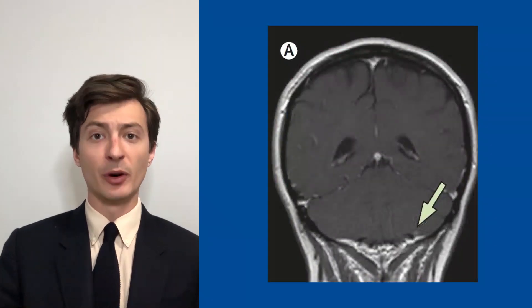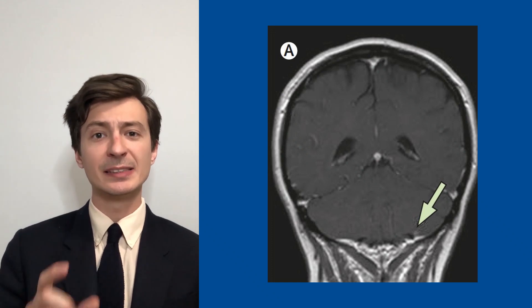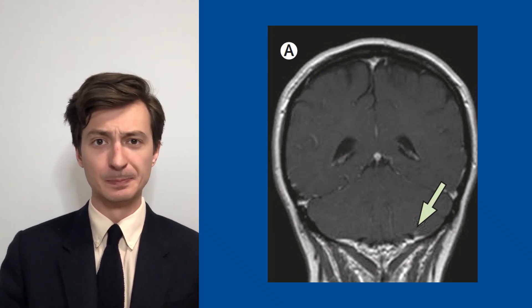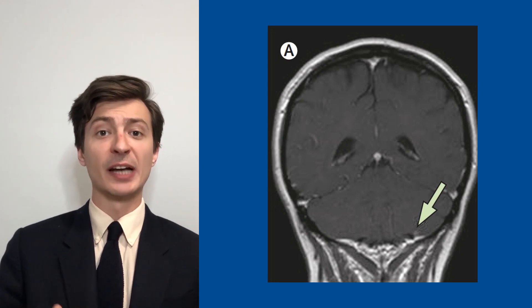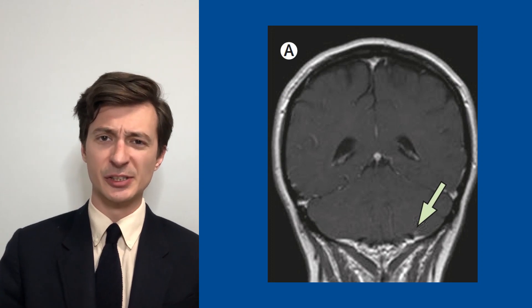An MRI of the brain with contrast was performed and revealed a small 3mm enhancing lesion in the posterior aspect of the left lobe of the cerebellum. Digital subtraction angiography was performed and revealed that there was no shunting component to this lesion.